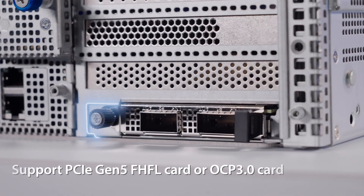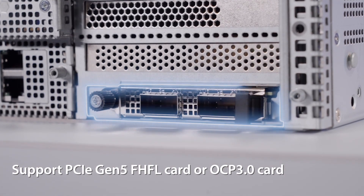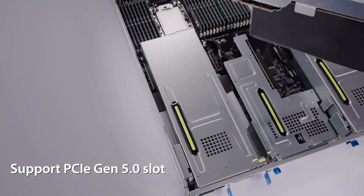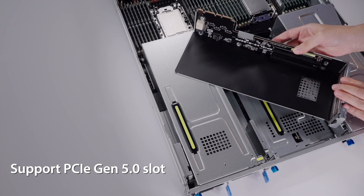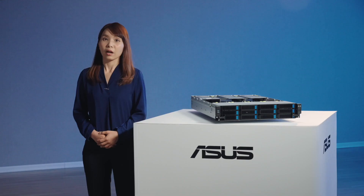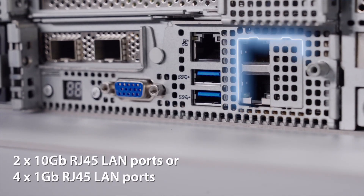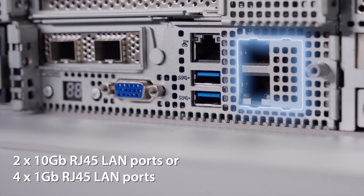The PCIe slot is compatible with Gen 5 full-height full-length cards or an OCP 3.0 module for data centers. Additionally, the onboard proprietary networking design enables users to choose between 10GbE LAN ports or 1GbE LAN ports.